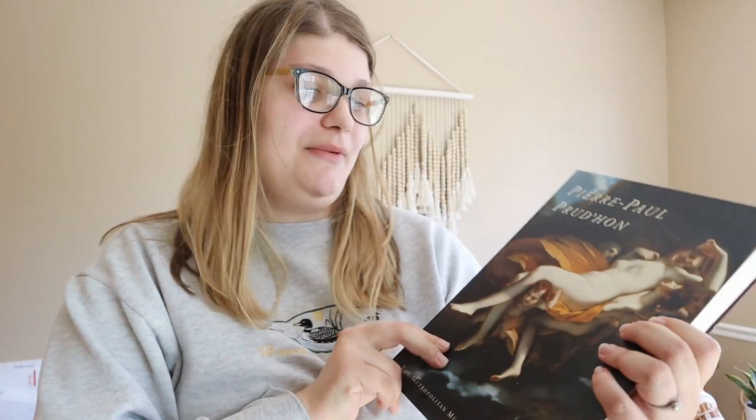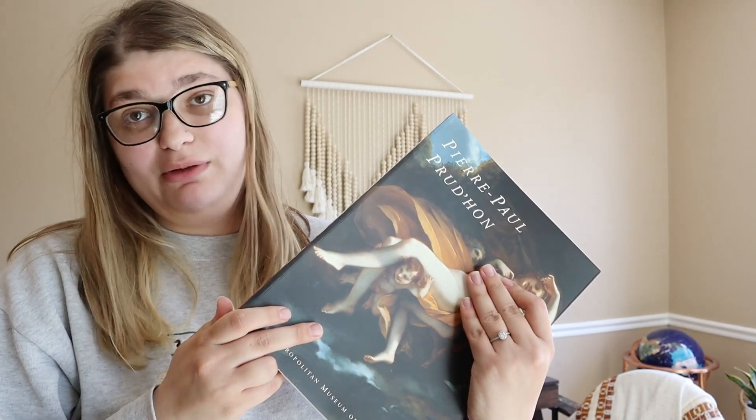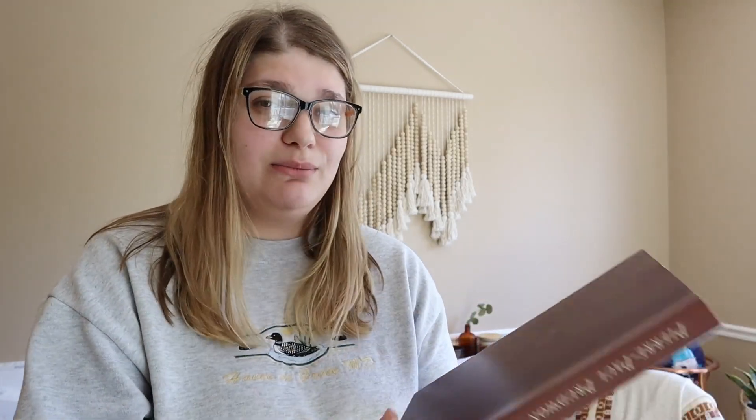Not too long ago I picked up some really pretty books from an antique mall — a lot of them were art-style books and I've used them to decorate my shelves. I found another one that I thought was absolutely stunning: a painting book for only $1.99. This is from the Metropolitan Museum of Art — the artist is Pierre-Paul Prud'hon. I'd never heard of this person but I was flipping through and saw all these different pieces of art. I'm so into art and the creative process, so I grabbed this to decorate with and also to flip through. It's a great coffee table book too. I'm sure it was quite expensive originally.